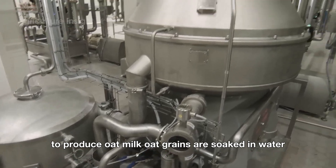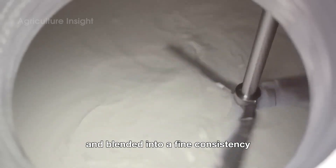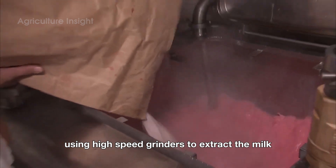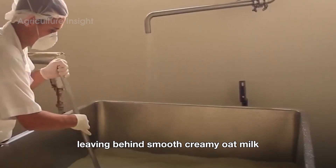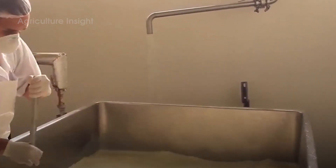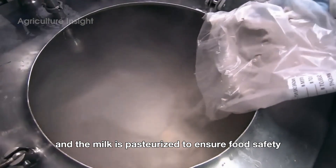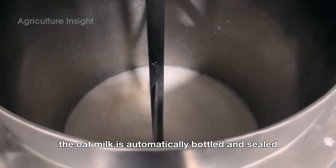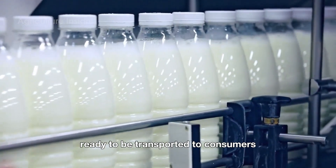To produce oat milk, oat grains are soaked in water and blended into a fine consistency using high-speed grinders to extract the milk. The mixture is then filtered to remove the pulp, leaving behind smooth, creamy oat milk. Next, nutrients such as calcium and vitamins are added, and the milk is pasteurized to ensure food safety. Finally, the oat milk is automatically bottled and sealed, ready to be transported to consumers.